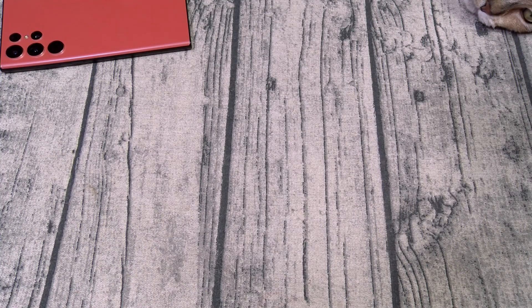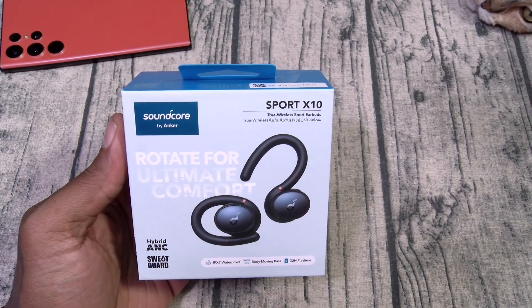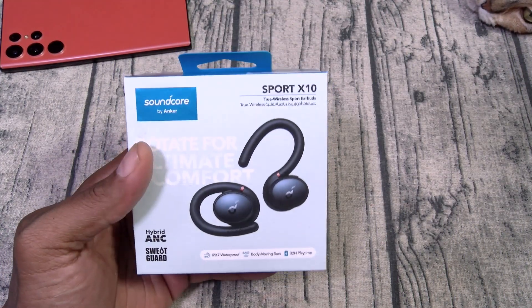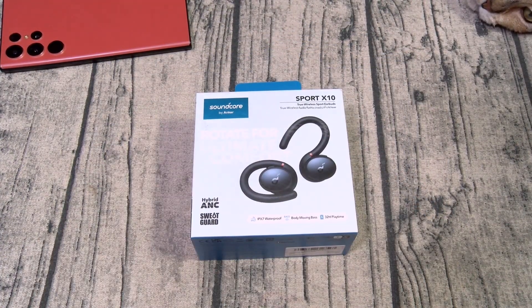Before I get into my top five, a lot of people have been asking me to check out two sets of earbuds, so we're gonna do that first. First, we're gonna check out the Anker Soundcore Sport X10. These are gonna run you $80. I'm not gonna go through all the features — I'm not gonna turn this into a big review, I'm just gonna try them out and see how they sound.